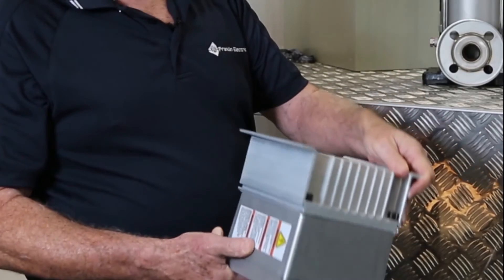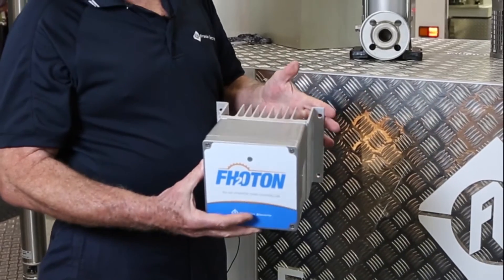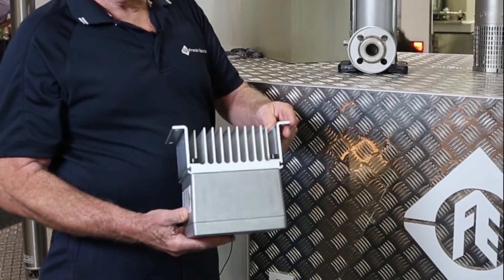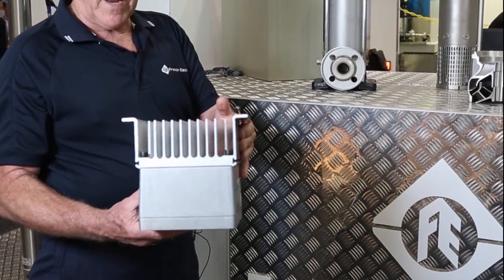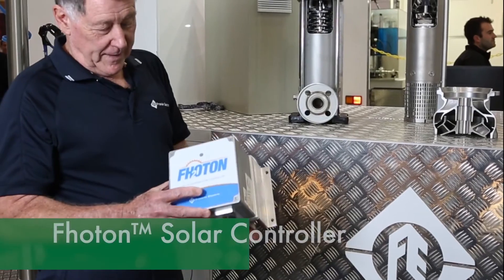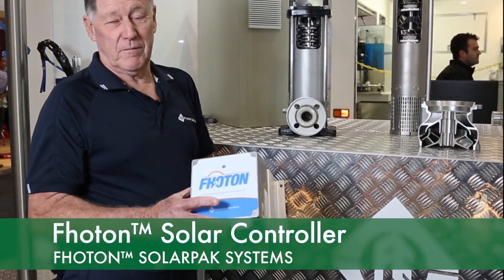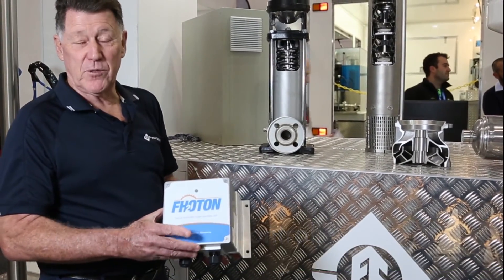It's a self-contained unit. It's IP66, so it's fully weatherproofed. There are no moving parts within the unit. It's got a cooling bank at the bottom to maintain temperature, and it will be field serviceable. There are only seven components within the unit that are interchangeable.